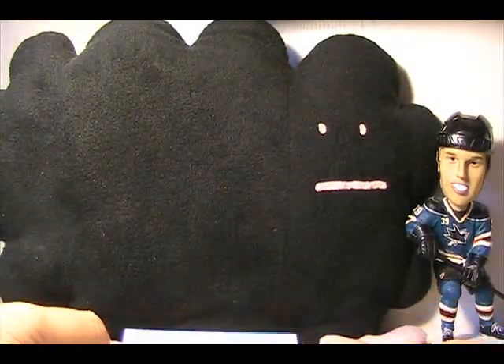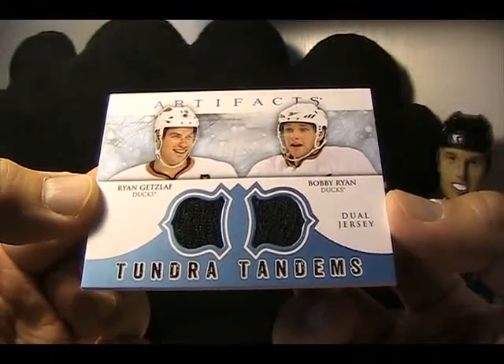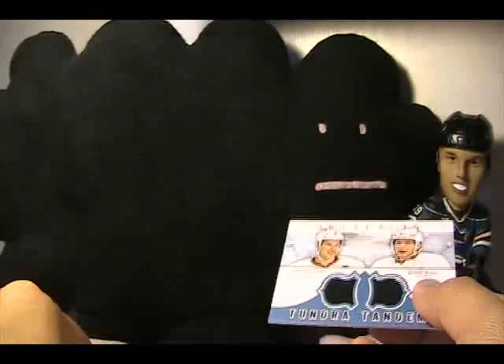The two big cards — one's not that big, but one is a Tundra Tandems of Ryan Getzlaff and Bobby Ryan. So I got that jersey card. Definitely for trade, as I am definitely not a Ducks fan.